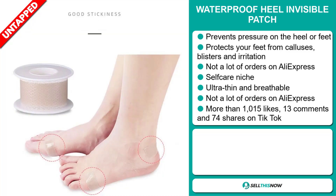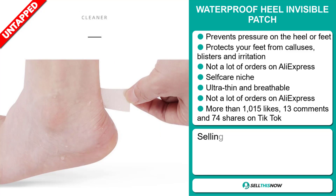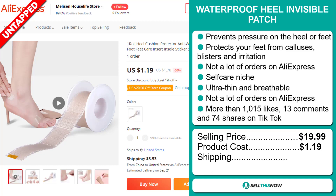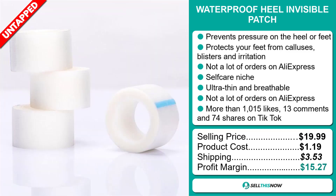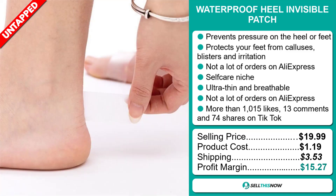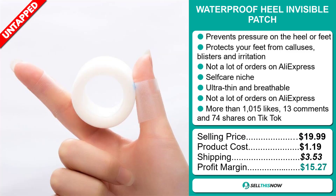The selling price for the waterproof heel invisible patch is just under $20, whereas the product cost is only $1.19. Shipping will set you back $3.53, so you're looking at a good profit margin of $15.27. Sell this now!